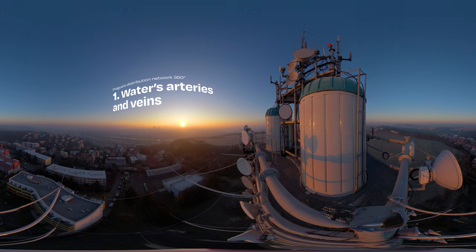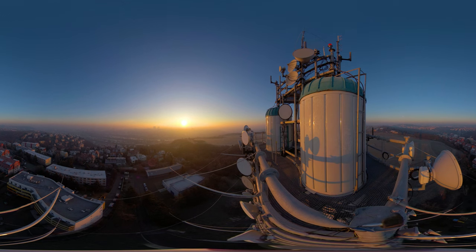Just like the arteries and veins in our body, most of the water system is hidden beneath the surface. We only know it's there thanks to a few mysterious buildings whose purpose we can only guess. We're standing on one of them now.